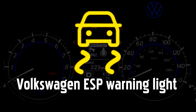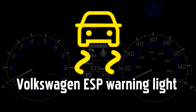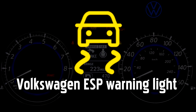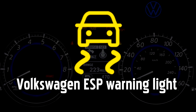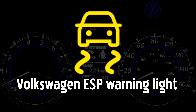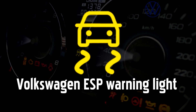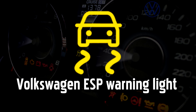Electronic Stabilization Program warning light, ESP. This warning light indicates a problem with traction control. If it's flashing, it means the ESP system is intervening — for example, if you're driving on a slippery road. If the light stays on, it means the ESP system is deactivated. Since this system only kicks in when you're losing traction on loose ground or ice, you should be okay to drive with due care if you're on normal road surfaces.